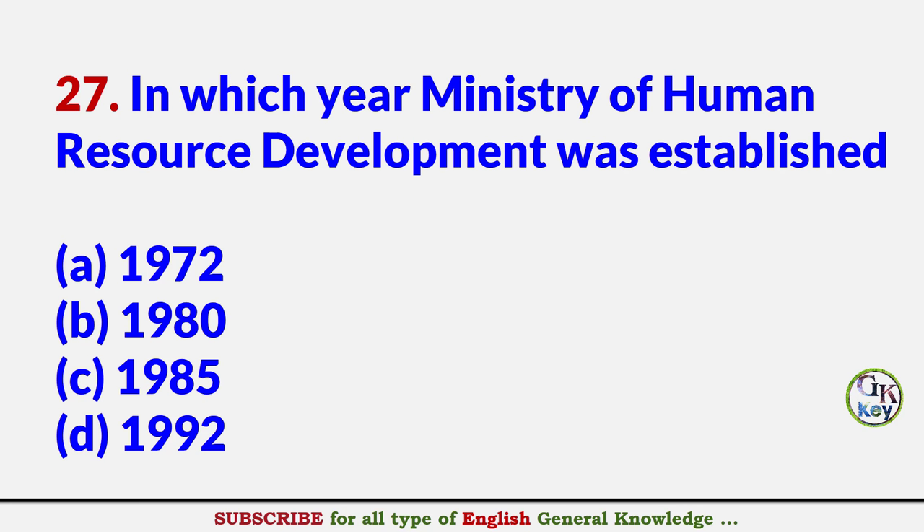In which year was the Ministry of Human Resource Development established? Answer C: 1985.